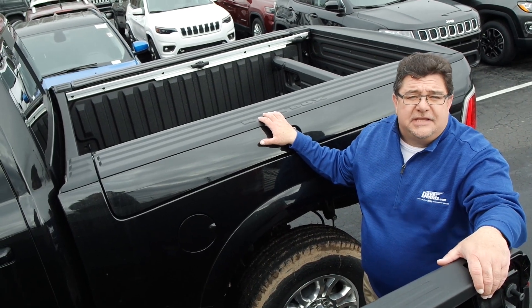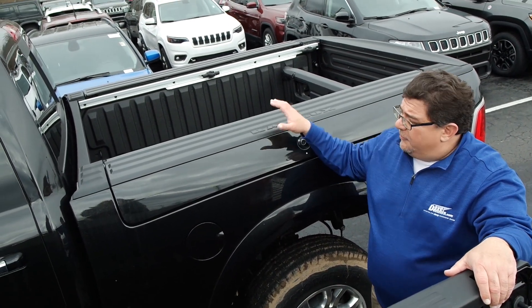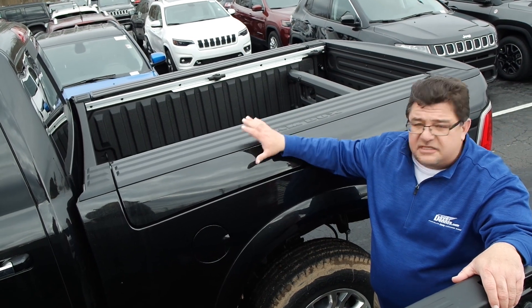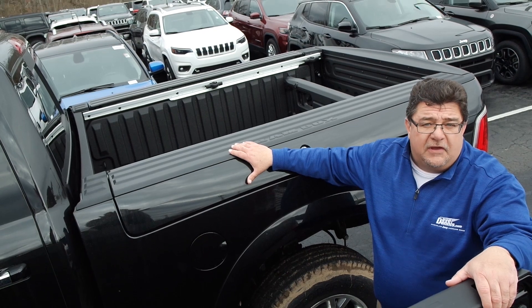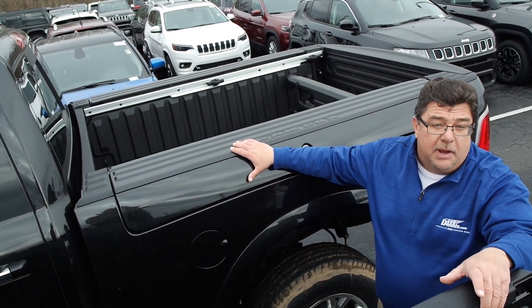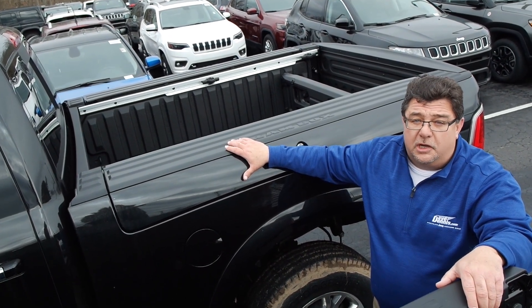Hi folks at Truckland, this is John Grizz at Dave Dennis Chrysler Jeep Dodge. I'm going to go over the class-exclusive Ram Box in the Dodge Ram, available in 1500, 2500, and 3500. And remember, for 2019, Ram is Truck of the Year.